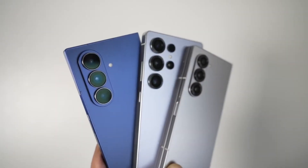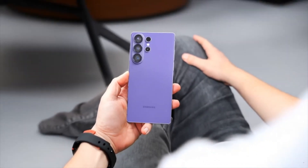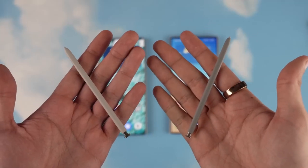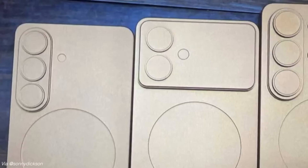And yes, mid-rangers like the A56, A55, A54, A36, A35, and even budget models like the A07 and A06 are included. That means by the end of 2025, most Galaxy users — whether you're rocking a flagship or a budget phone — will be running Android 16 with One UI 8.